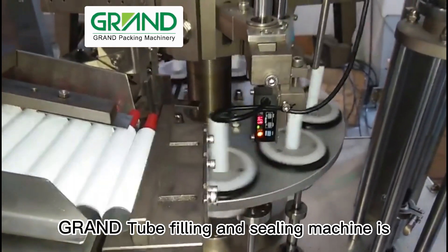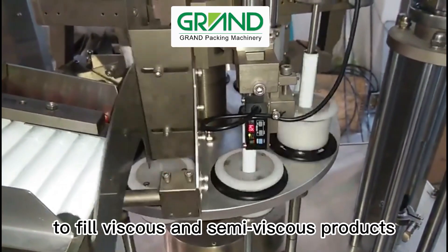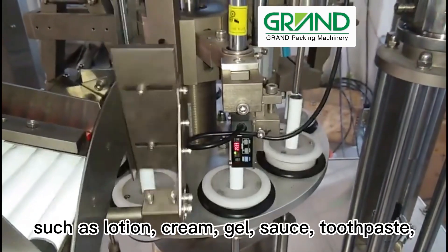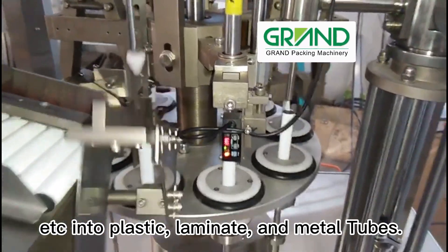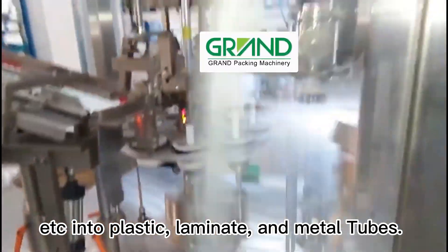Grand tube filling and sealing machine is to fill viscous and semi-viscous products such as lotion, cream, gel, sauce, toothpaste, etc. into plastic, laminate, and metal tubes.